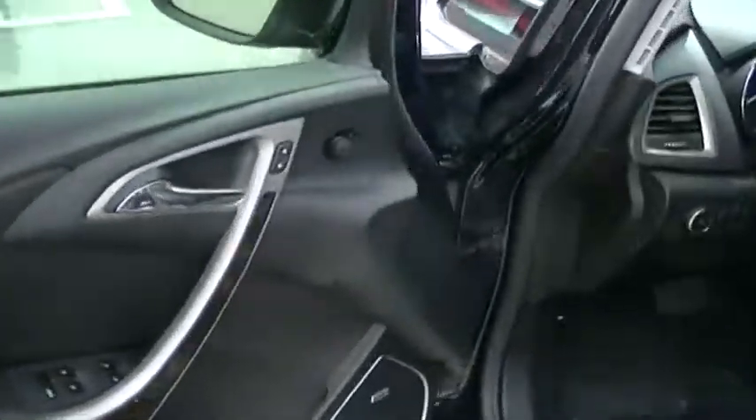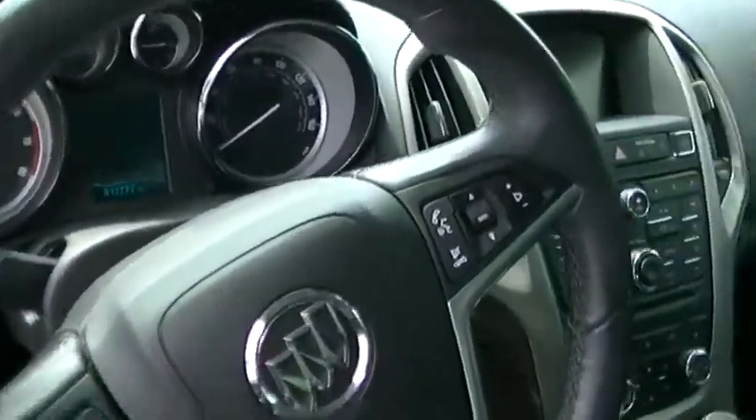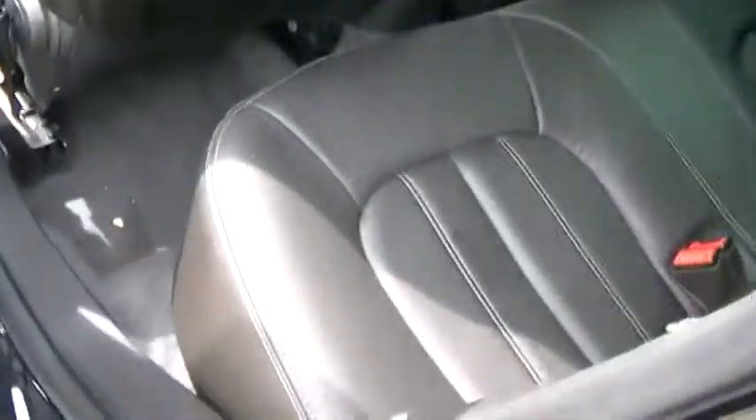This is the interior of the vehicle, driver side — beautiful car, as you can see, black leather interior. I would also like to mention it's a beautiful certified pre-owned Buick.